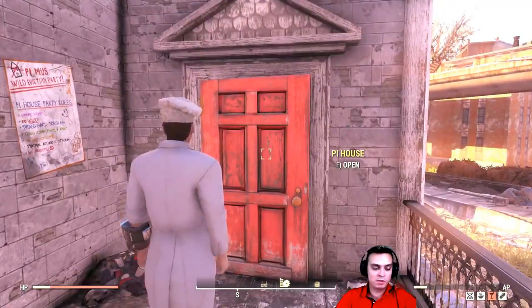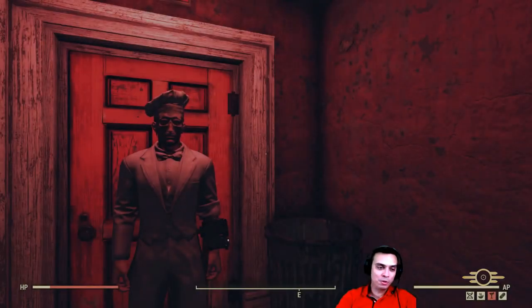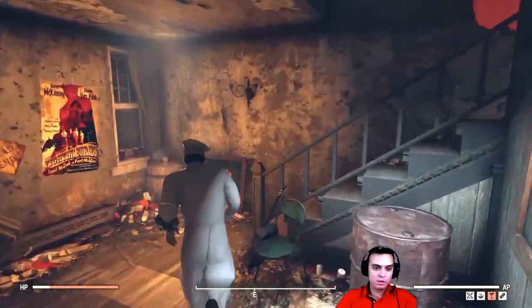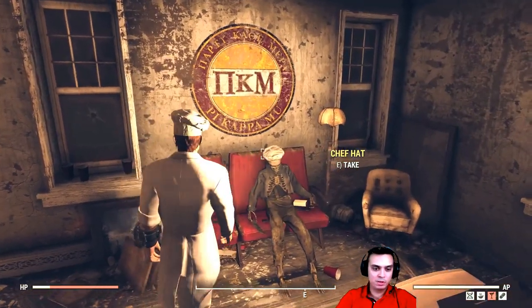So you come to this house right here — this is the location. You enter the PI house. Once you spawn in, I'm gonna show you the location of the actual chef hat. You'll need to go upstairs, turn right, and there's the chef hat. It's always here.